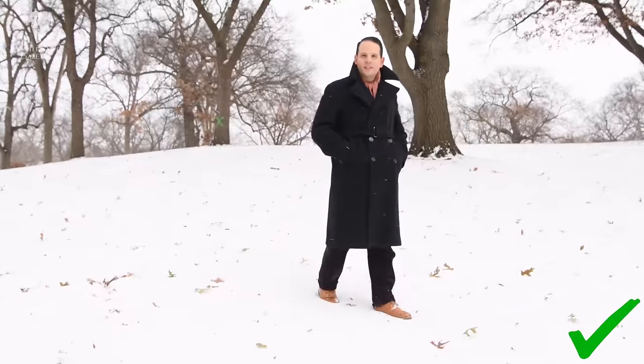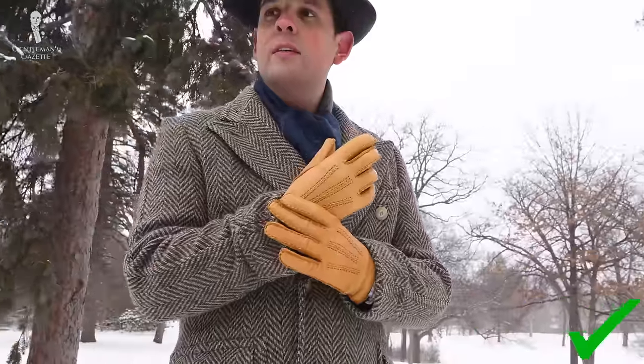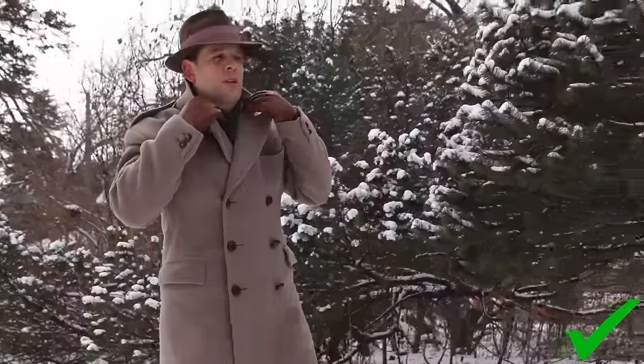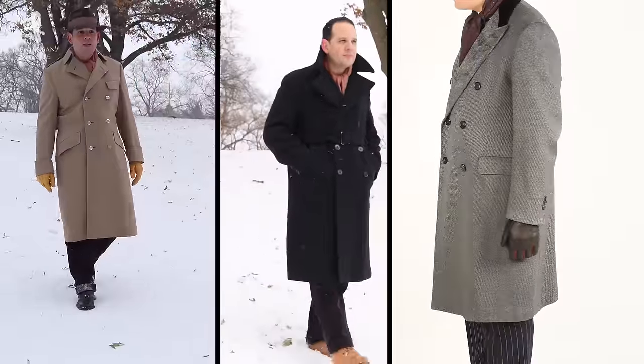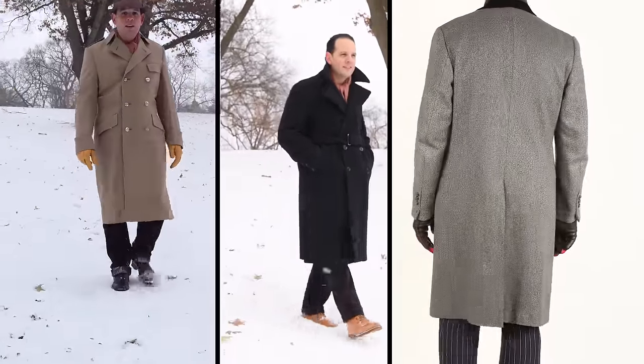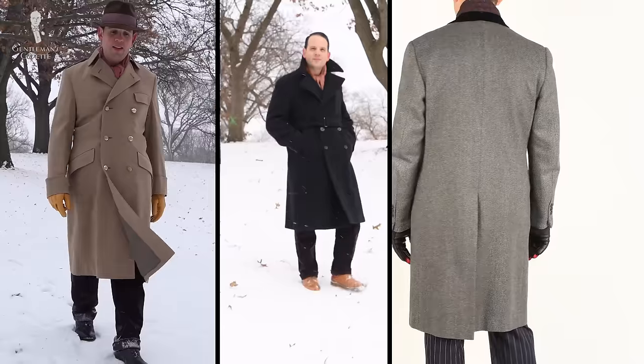Unless you live in a very unique climate, you probably want to add a coat to the mix. Wearing a scarf and gloves might not always cut it in the winter season. It's important to know what color options you should consider. If you're just starting out, make sure you have the core foundational colors in your overcoat wardrobe. Brown, navy, and charcoal gray will offer you the most versatility, which you can dress up or dress down throughout the season.